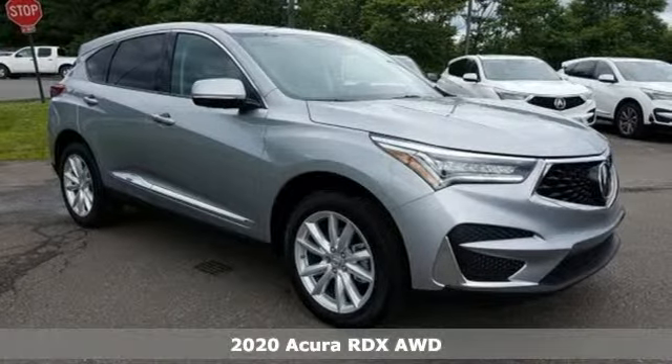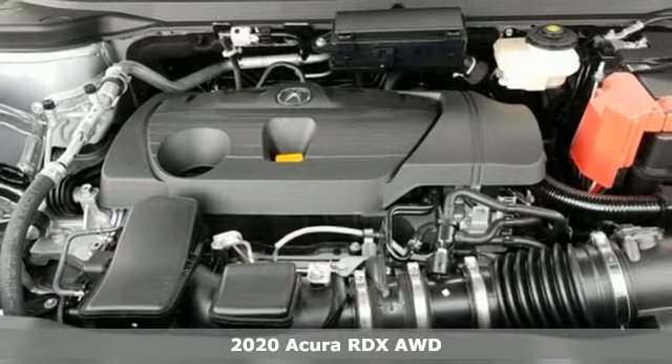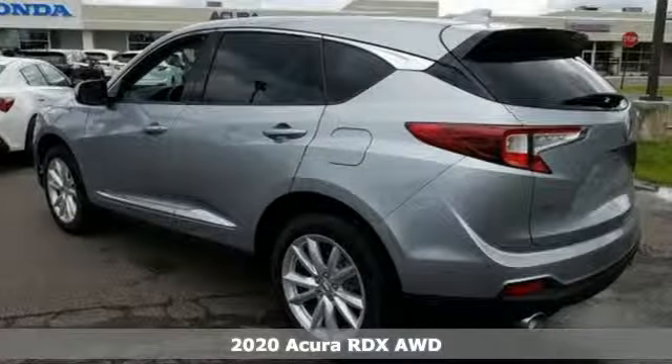It's a 2020 Acura RDX. It provides the comfort and luxury of a large SUV with the moves and fuel economy of a small one.